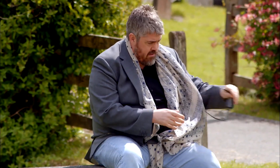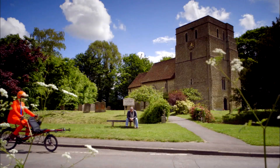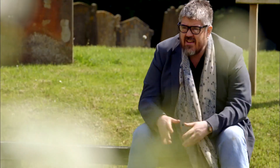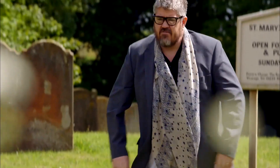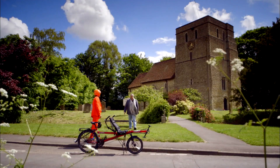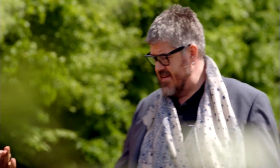Comedian Phil Jupitus is as British as unmanned service stations or drizzle, making him the perfect companion for my sojourn. Hello, Phil Jupitus. Richard, would you like to join me for a UK-based holiday on this recumbent tandem? Seems like the thing to do, my friend.